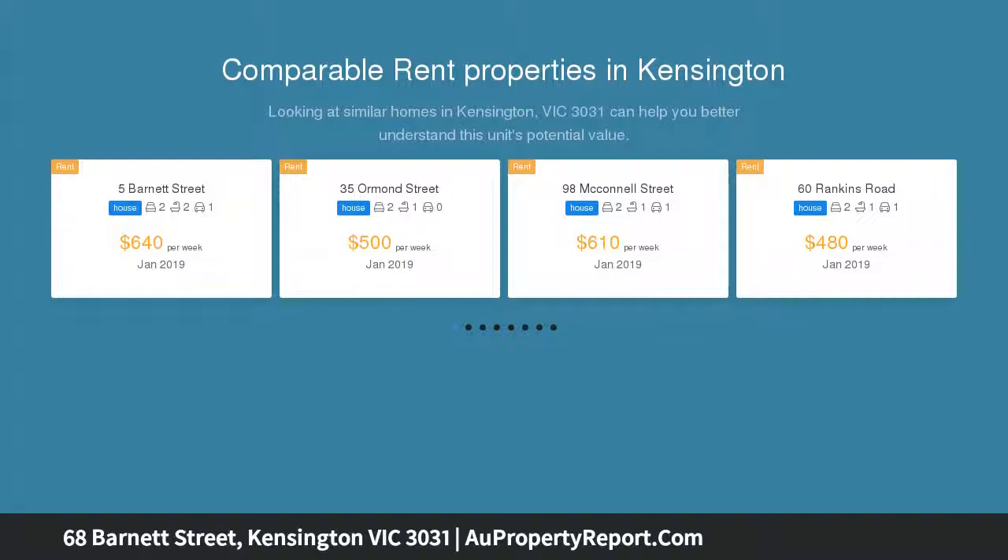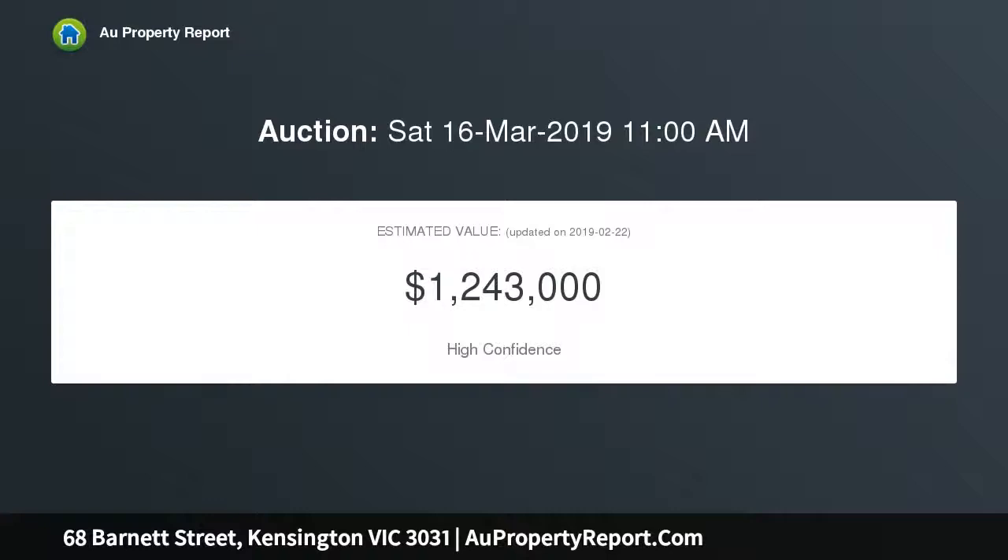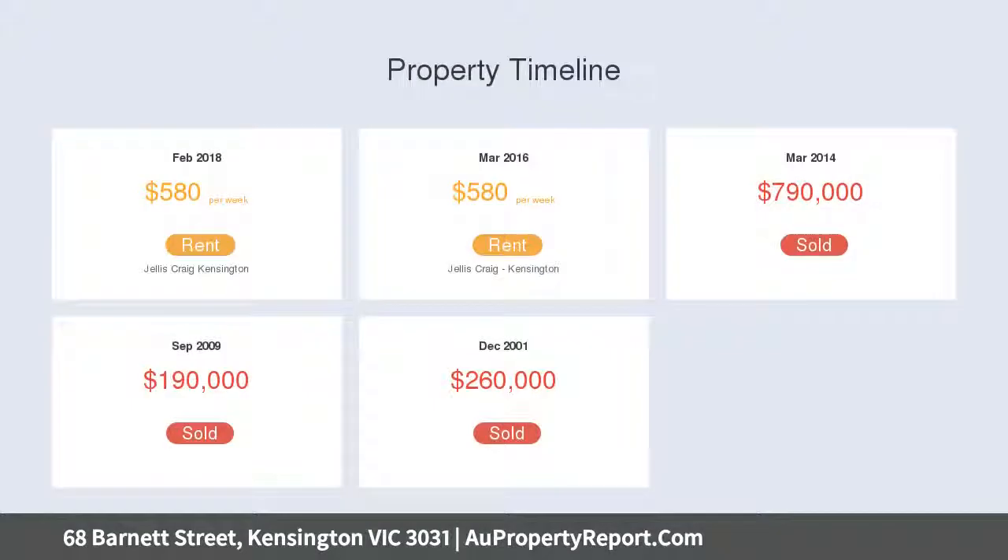Shops, cafes, schools, reserves, and cycling trails are all close by, making this the perfect haven for a small family with a park and playground opposite, downsizers seeking convenient amenities, and executives enjoying an exceptionally short train ride into the CBD.